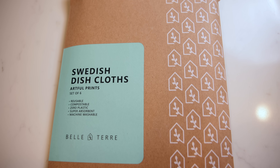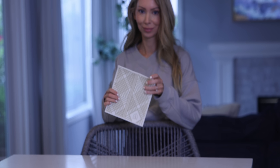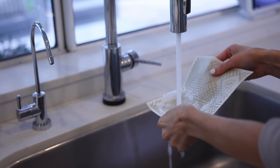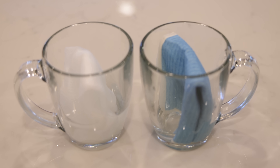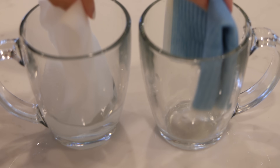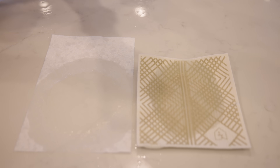What the heck is that? This one unassuming little product right here can replace paper towels, sponges, and dishcloths. In its original form it looks funny — kind of like a dried out fruit leather. You have to wet it for it to come to life. When you get it wet, it expands and holds up to 20 times its weight in water, which makes it incredibly absorbent. I'm going to show you a visual of how much more absorbent this is than paper towels.